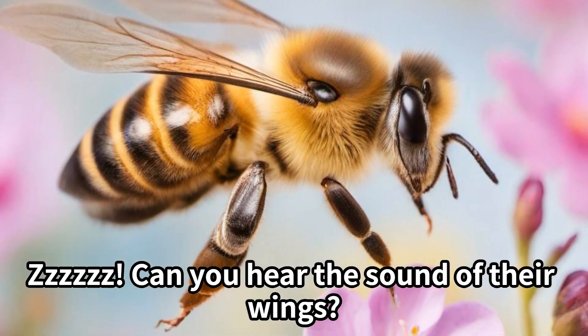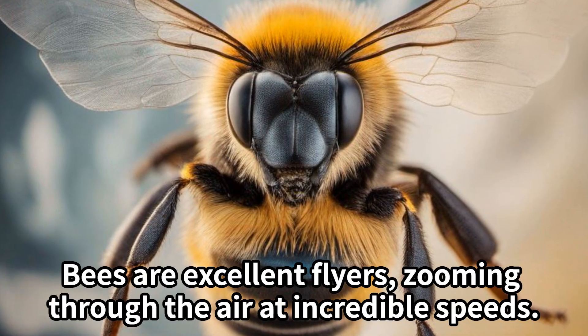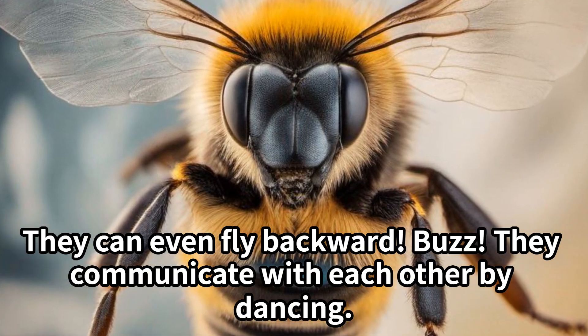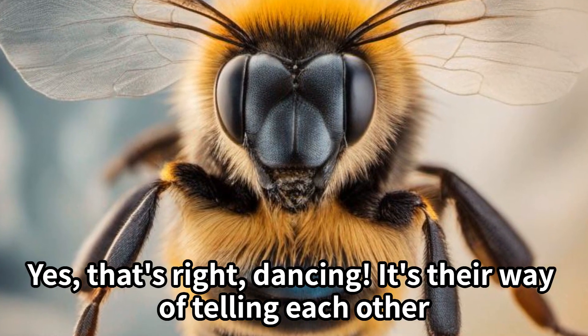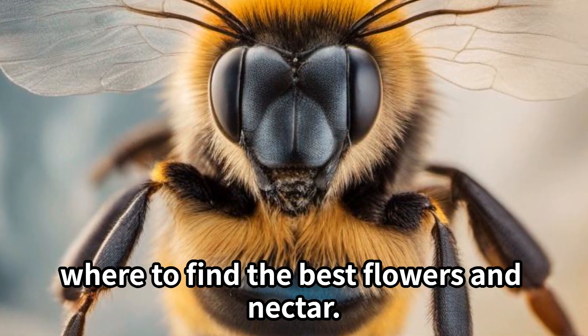Can you hear the sound of their wings? Bees are excellent flyers, zooming through the air at incredible speeds. They can even fly backward! They communicate with each other by dancing — yes, dancing. It's their way of telling each other where to find the best flowers and nectar.